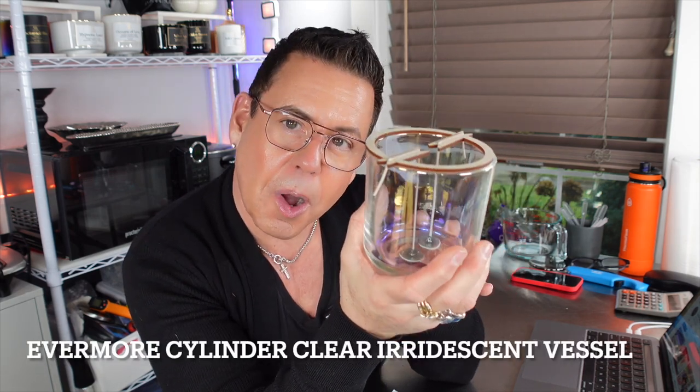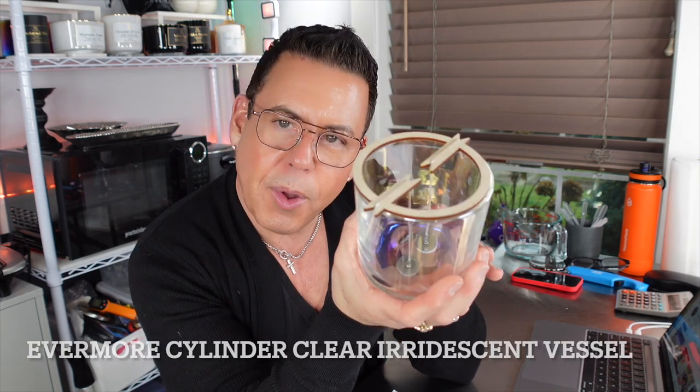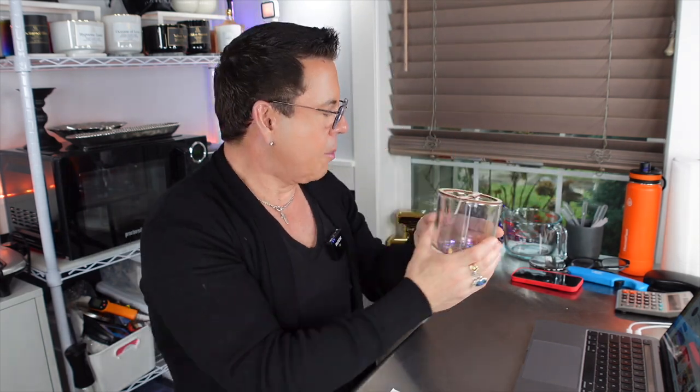Hi guys, welcome back to episode number 11 of Candle of the Week with Michael. This is going to be the first episode of 2023, so we have something special for you. I'm going to be using this beautiful clear iridescent vessel from 1617.com, already wicked with a double CDN number three, and I'm using the wick holder from the wick kit that also comes from 1617.